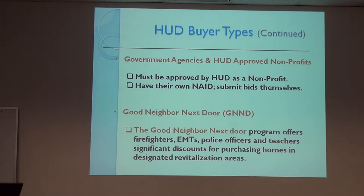There are also government agencies. If there's a government agency or non-profit, they have to register for their own NAID number in order to bid. The Good Neighbor Next Door program, which we'll talk about more later, is a program offered for firefighters, EMTs, police officers, and teachers, with a significant discount for purchasing in revitalization areas.